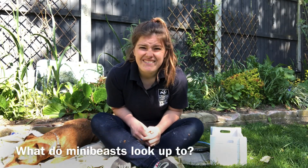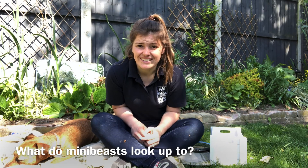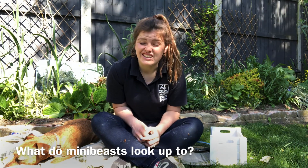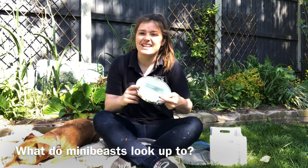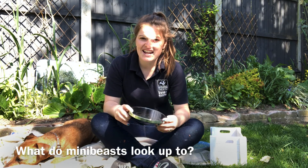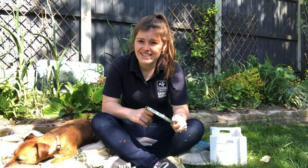Have you ever wondered what it's like for them crawling around and what everything looks like? What does their sky look like? Because a lot of the time they're in the undergrowth. So what I've got is a mirror and now we're going to have a go at seeing what they see.